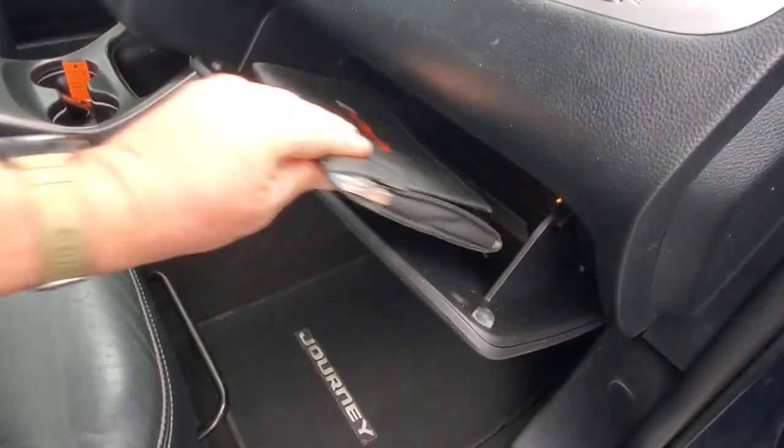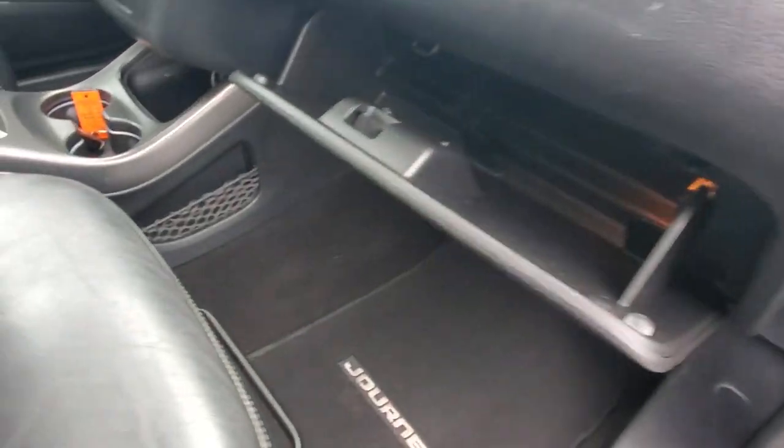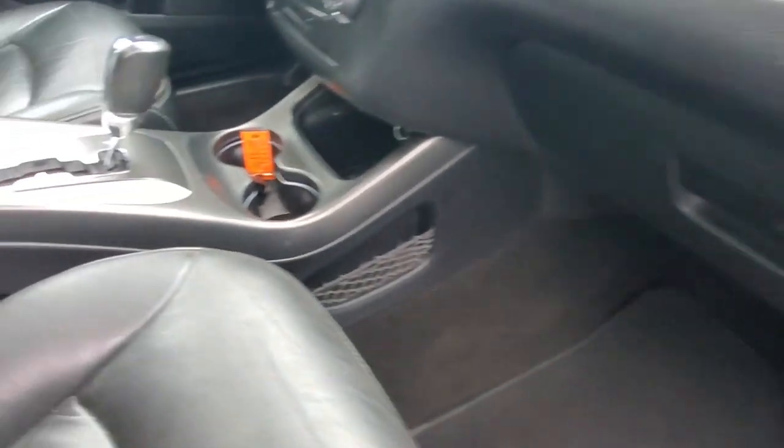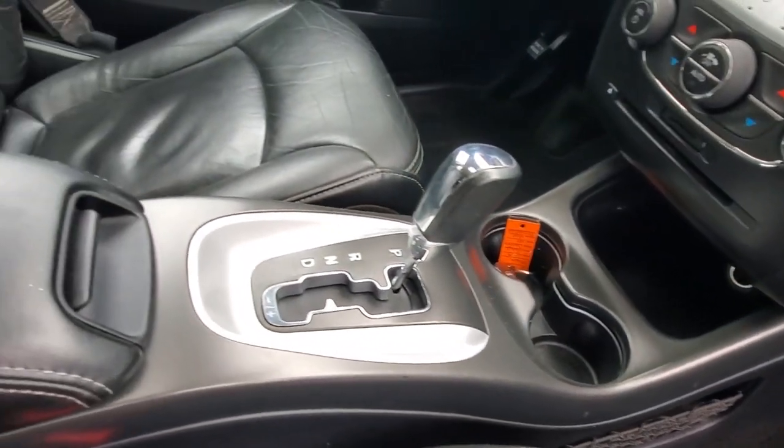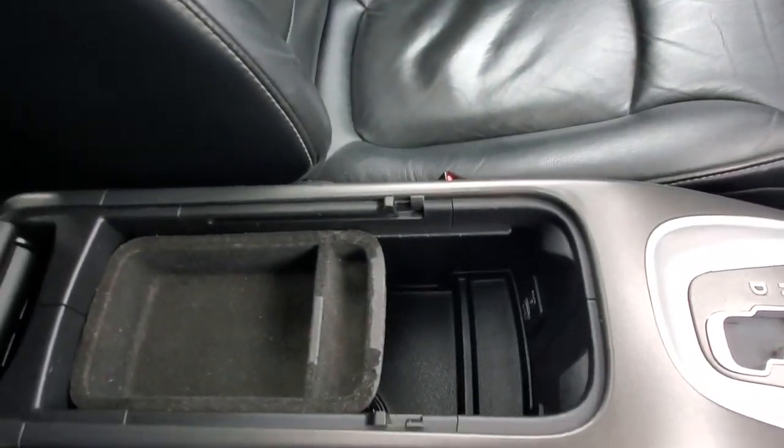Let's look at the glove box — looks like we've got some sort of manuals in there, which is good.